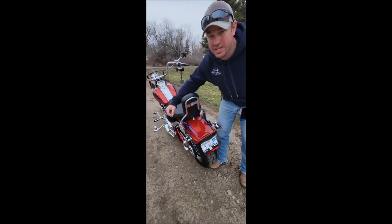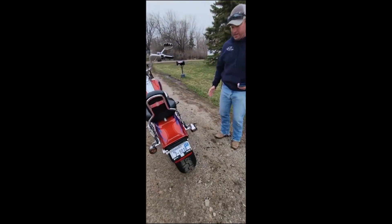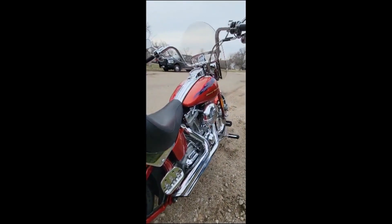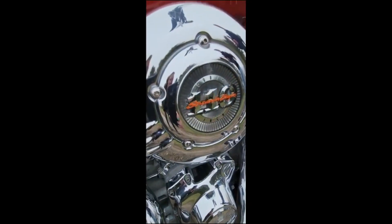It has the quick-attach saddlebags on it. As you can see, guys, the paint job is immaculate. The tires are in good shape. This thing sounds as badass as it looks. It runs great, no issues. The chrome's in fantastic shape — it shines like a diamond.